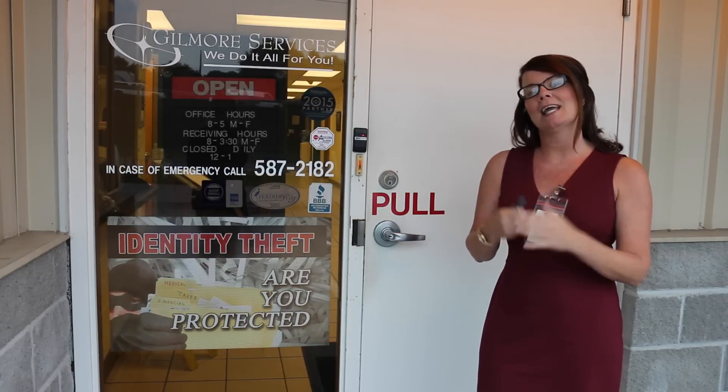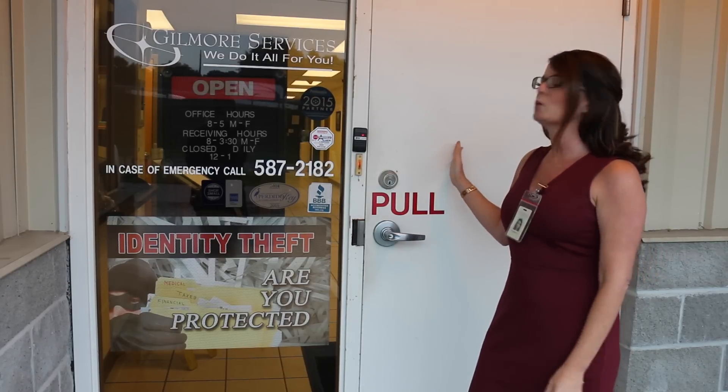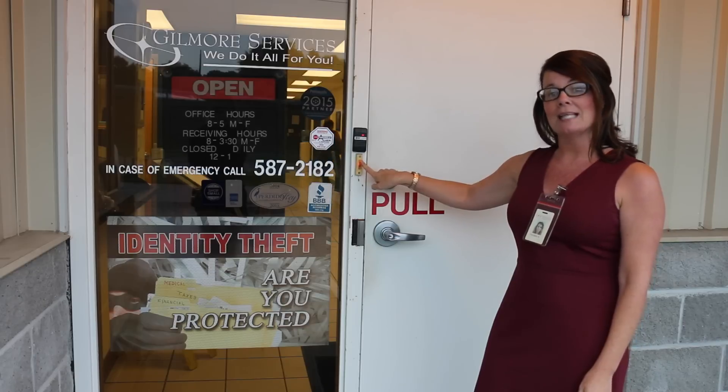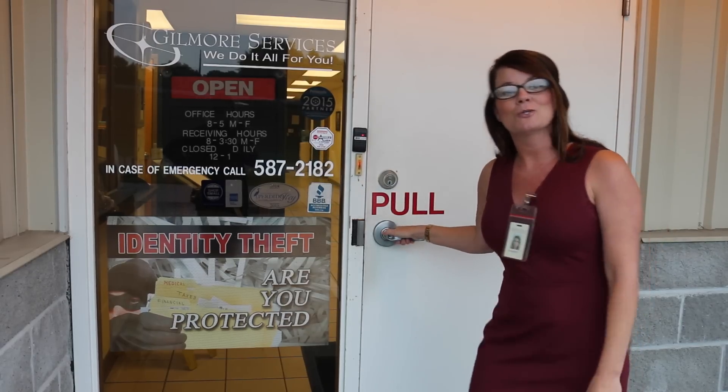Welcome to Gilmore Services. I'm Brandy and I'm going to give you a tour today. When you come to Gilmore Services, all of our doors are locked with key fobs. You'll either need to ring the buzzer as a guest, or come in with an employee with a key fob. I have the key fob here — let's go inside for our tour.